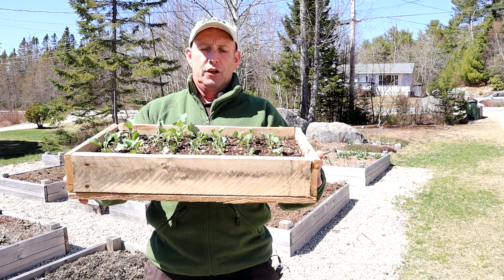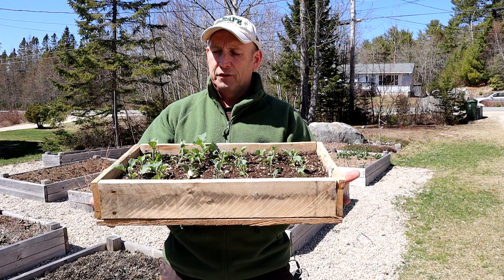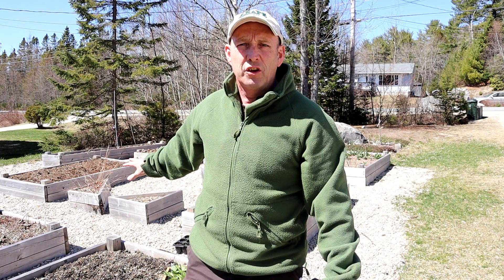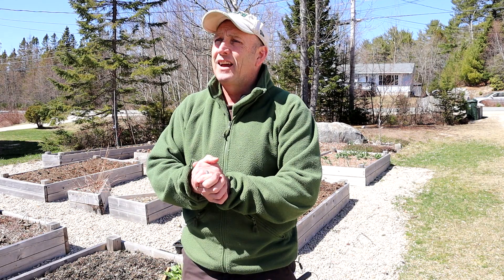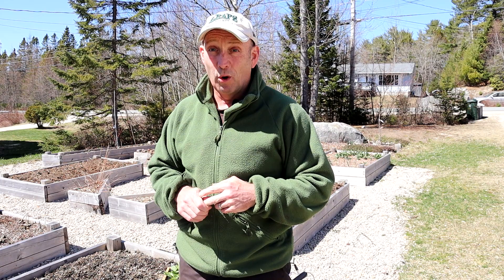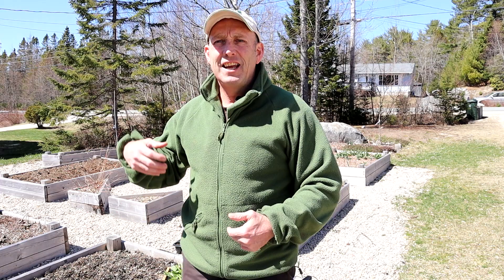I've got a few different things I want to plant. I've got some broccolini - Artwork broccolini - that I want to get in the ground, and I've got some spinach. I've also got some onions and spring onions, bunching onions, that I want to get in as well. It's early in the season - quite often here in Nova Scotia we've got snow on the ground at this time of year - but the next week or so the forecast seems to be quite good.